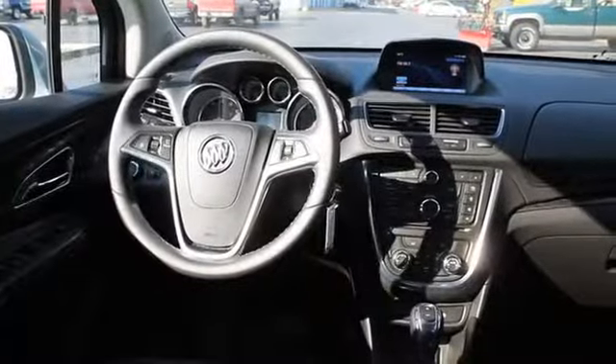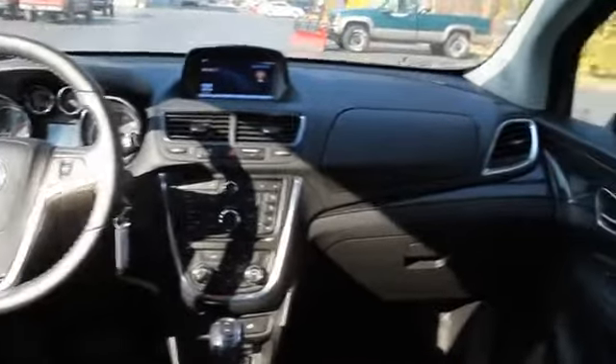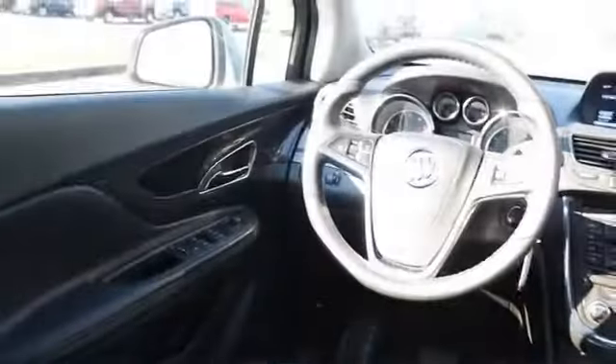On the inside, you'll find leather seats, Bluetooth connectivity, Sirius XM satellite radio, and auxiliary input, remote start, steering wheel controls, automatic climate control, a pre-collision system, a backup camera, and curtain head airbags.